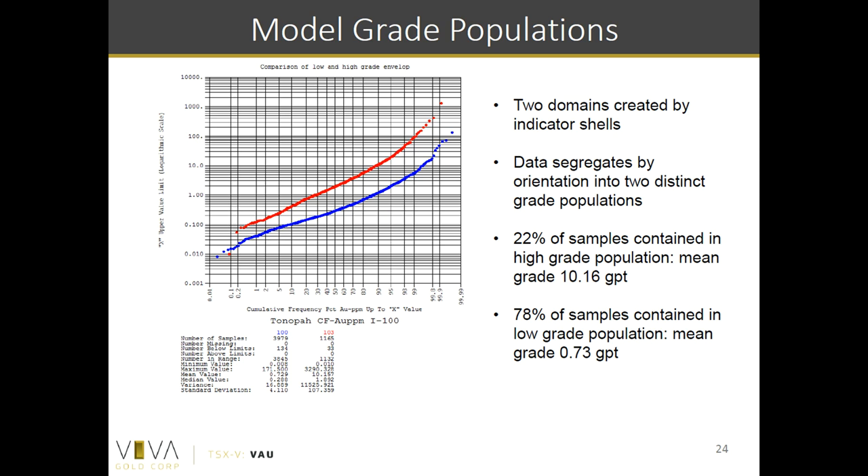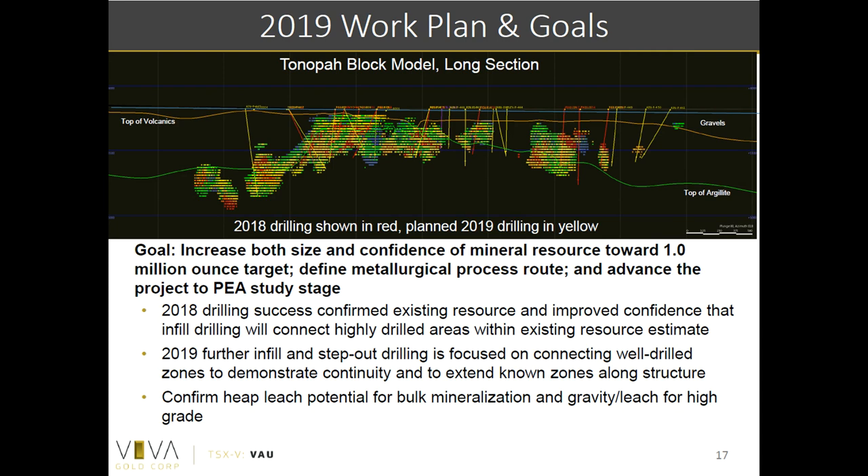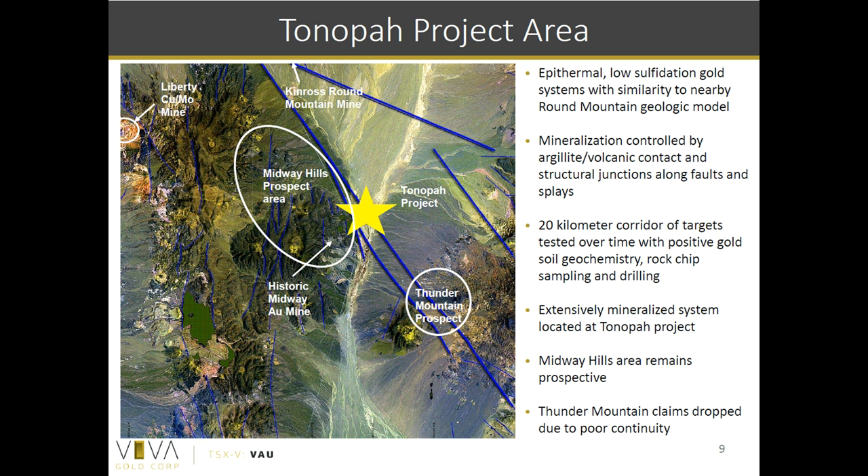With the lower grade halo, any thoughts on the cover and whether it becomes problematic for the economics? The cover doesn't look too deep in a lot of these areas. Where the Ordovician comes close to surface we've got gravels that are only 10 meters deep. Probably the deepest gravel we've hit is only about 35 meters. There are some post-mineral volcanics on top of the Tertiary volcanics that are mineralized, but for the most part this system is within 150 to 200 meters of surface, so it's overall a fairly shallow target.